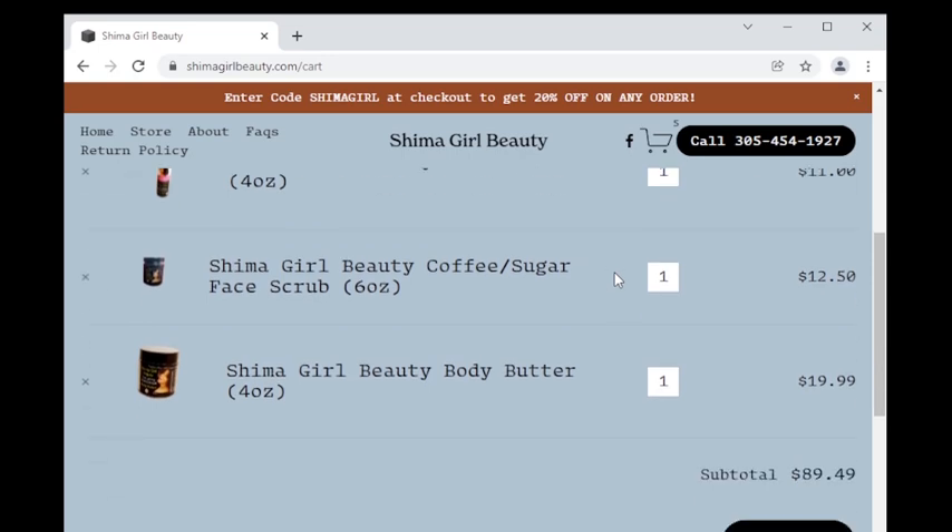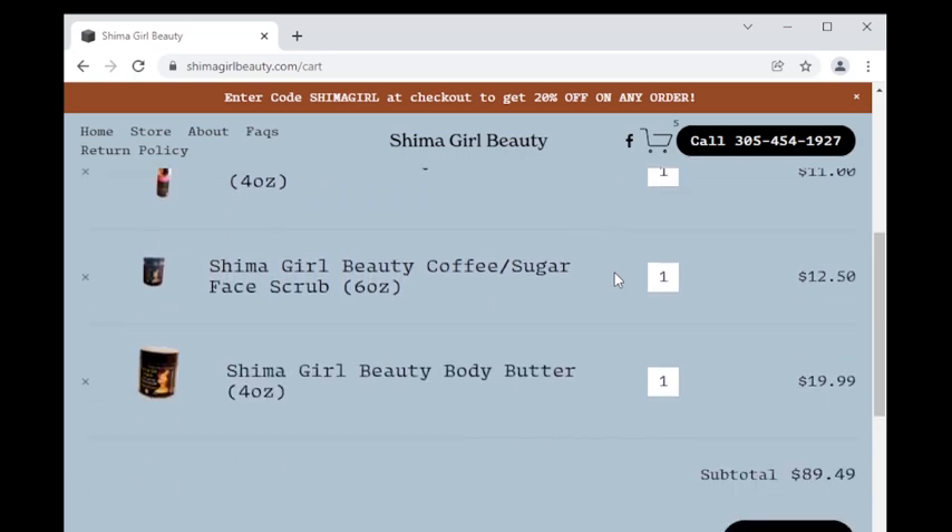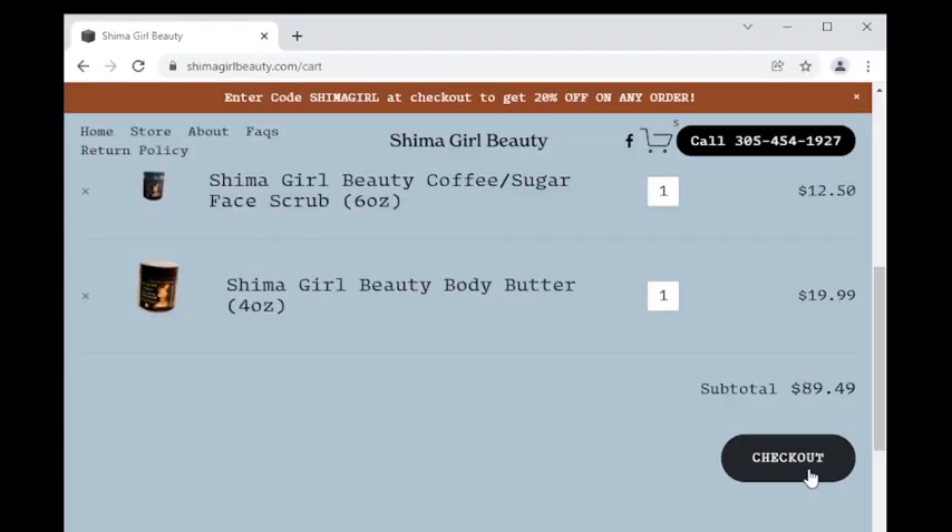Let's review and make sure everything is in its place. We see our subtotal and then we click on the black checkout button.